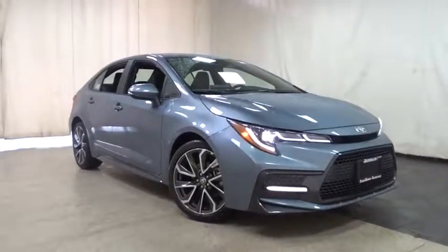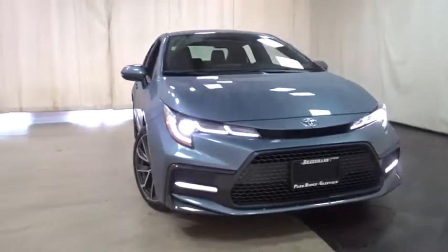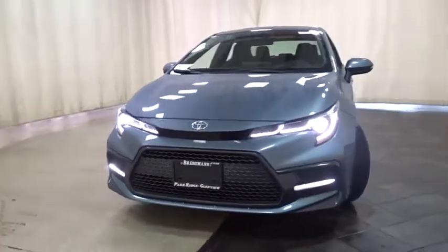We are pleased to show you the 2020 Toyota Corolla. The Corolla is still a great option for those who want dependability, comfort, and value. Here are some of this vehicle's great options.